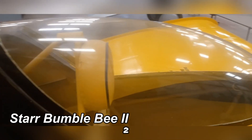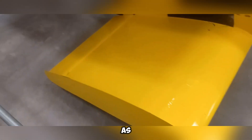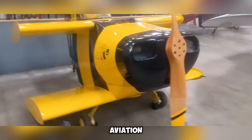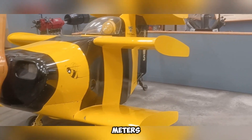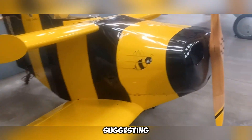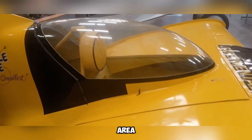The Star Bumblebee II was built with a singular purpose: to secure a place in the Guinness Book of World Records as the smallest aircraft ever to take flight. In 1988, it accomplished that mission, soaring to an impressive top speed of 305 kilometers per hour. Aviation enthusiasts may find it astonishing that such velocity was achieved with a wingspan of only 1.68 meters and an engine producing just 85 horsepower. Its name is inspired by a well-known myth suggesting that, based on standard aerodynamic principles, bumblebees lack sufficient wing area to sustain flight.